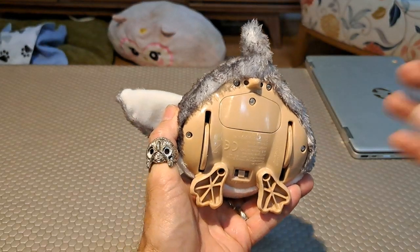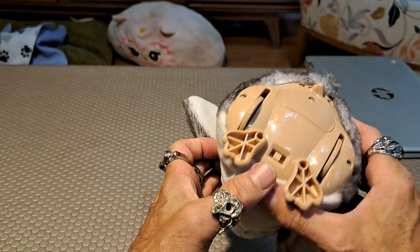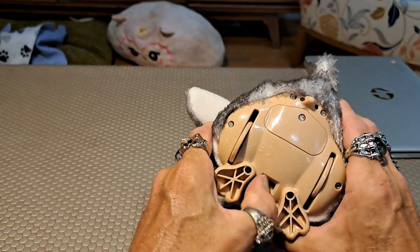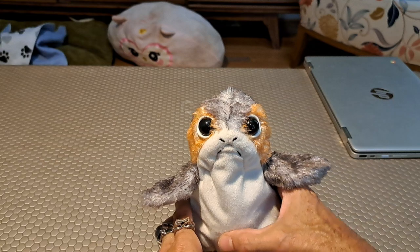This little battery-operated fella has an on/off switch, but also a try-me switch. We're going to put him in on mode — and there you go. He's already made a noise.